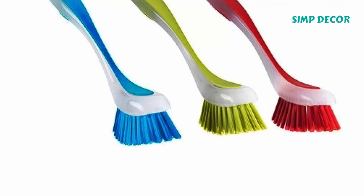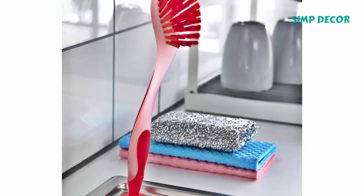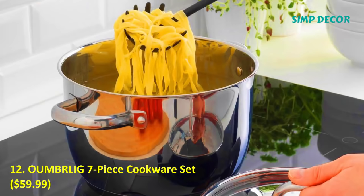11. Plastis Dishwashing Brush. While you're at it, grab a Plastis Dishwashing Brush. Your dishes will be cleaner, your sink will be more organized — it suctions right to the counter — and your wallet won't even feel a difference.